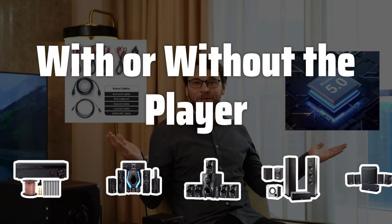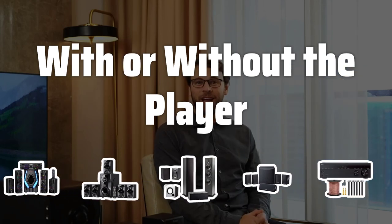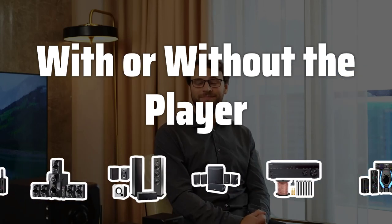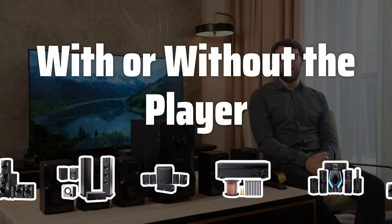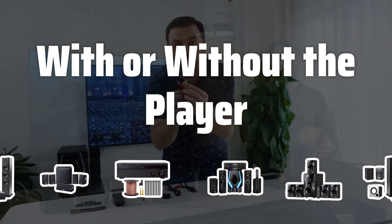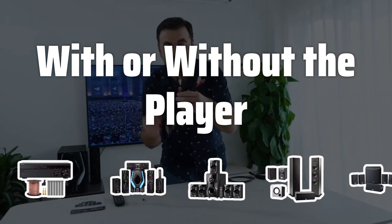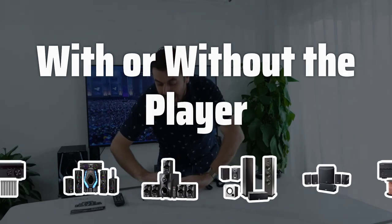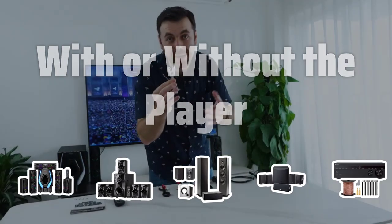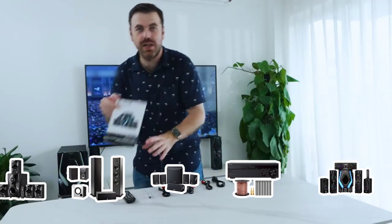With or without the player. Another crucial factor to consider is whether the home theater system comes with an included player or only the speakers and sound elements. The decision depends on the equipment you already have at home, but it's important to note that a home theater without a player is cheaper, but not always the most complete. If the player comes with the purchase, it's important to ensure it has options to efficiently reproduce all kinds of files and contents, with a preference for models with a Blu-ray player over a DVD player.